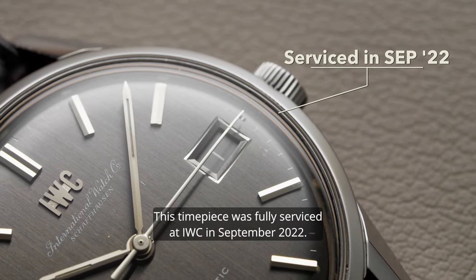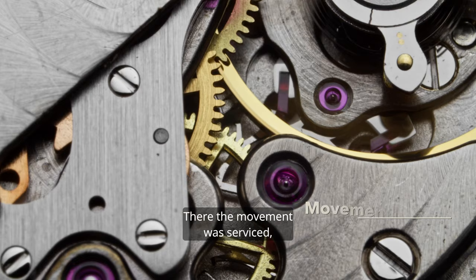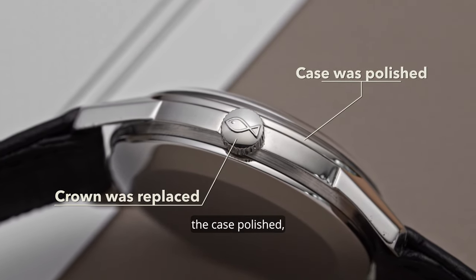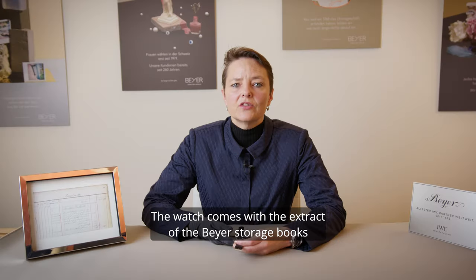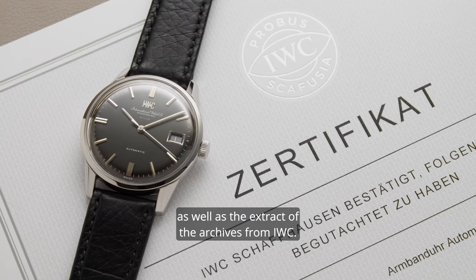This timepiece was fully serviced at IWC in September 2022, where the movement was serviced, the crown put back to the old original version with the fish, the case polished, and the leather strap and pin buckle changed. The watch comes with the extract of the Bayer stock books as well as the extract of the archives from IWC.